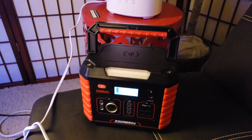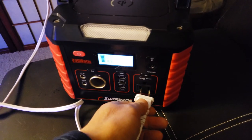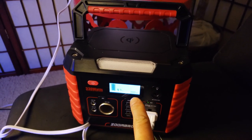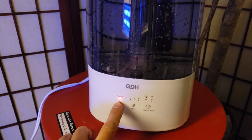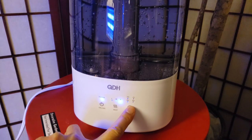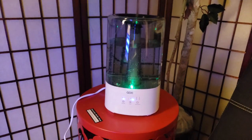Now to test out what type of devices it can handle. I have this LED humidifier right here. Let me plug it into the AC outlet. Make sure that's on. It recognized it. Let's go ahead and turn on high with the LED lights. How beautiful is that?